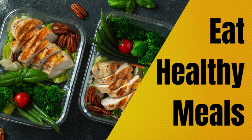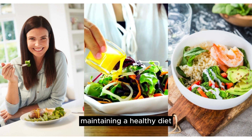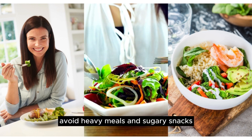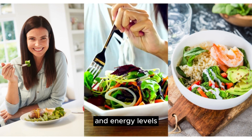Eat healthy meals. Maintaining a healthy diet can support your body's natural rhythms and help reduce jet lag symptoms. Avoid heavy meals and sugary snacks, and opt for nutritious foods that promote sleep and energy levels.